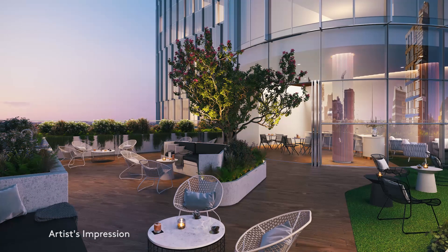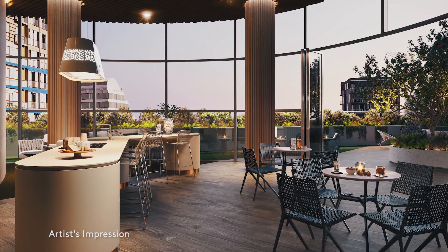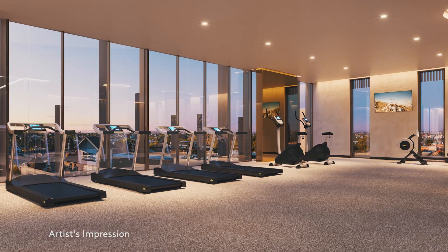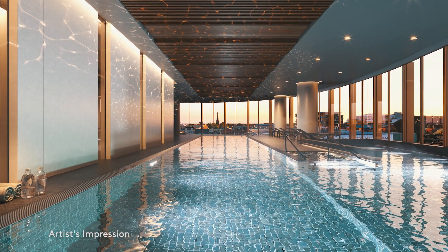There's more to explore at RISE including Mason Terrace with areas to entertain both indoors and outdoors, a gym, yoga studio and indoor heated pool and spa.